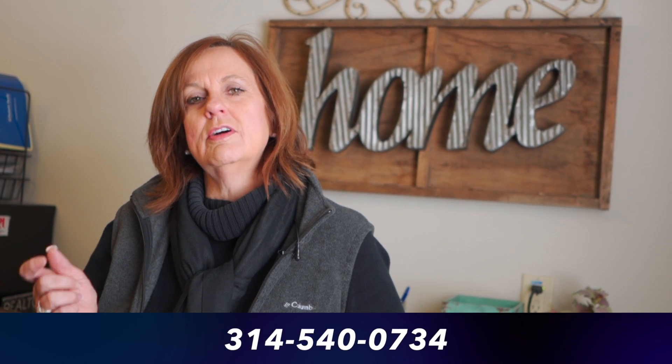Where I'm going with all the conversation today is: be ready, be proactive, get those houses ready to go before you miss the busy period. Everybody thinks it's April — I'm telling you here in St. Charles County, we are busy, crazy busy. If you have any questions, please reach out to me directly at 314-540-0734. Thanks.